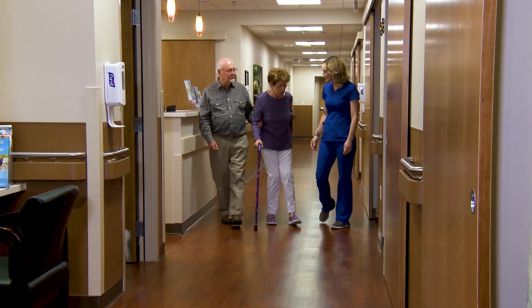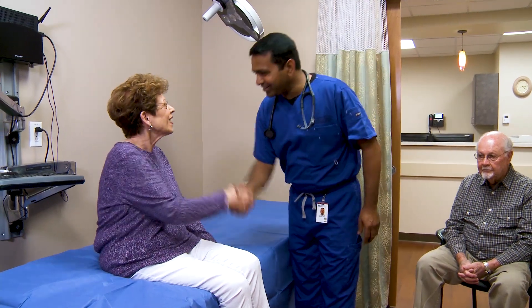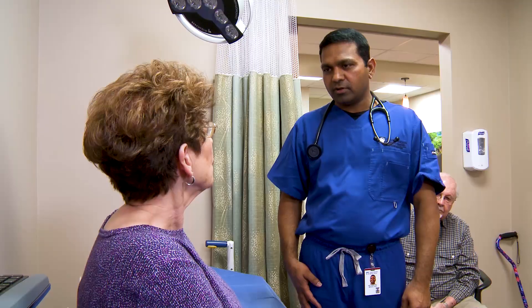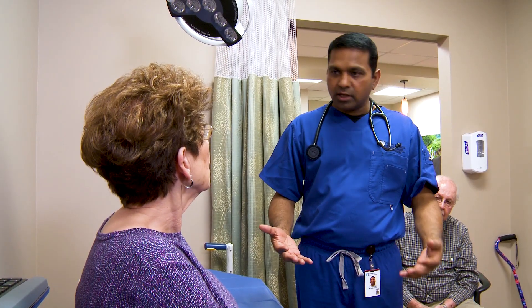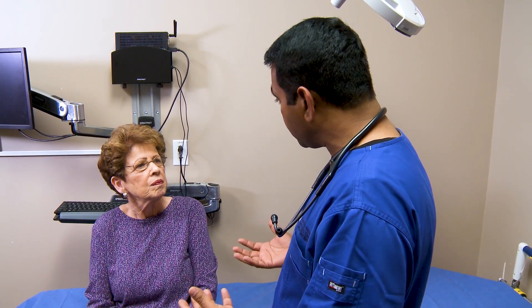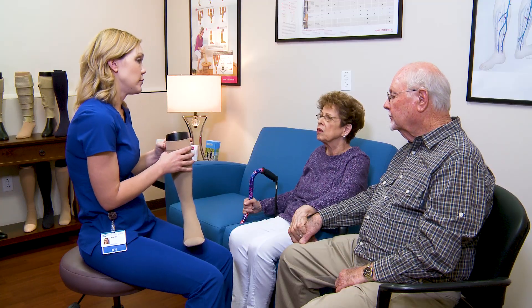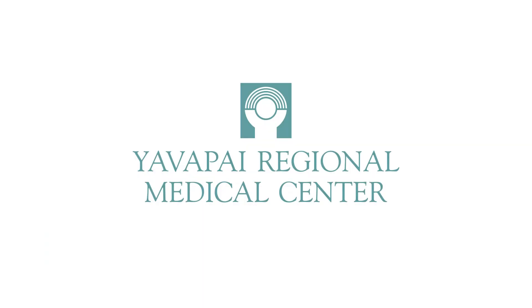In keeping with YRMC's vision and core values, we have created this video to inform you about your vein health and involve you in your healing. If you have questions after these videos, or at any time during your treatment, be sure to ask me or any member of the Vein Center team. We are here to help. Happy learning, healing, and good health to you.